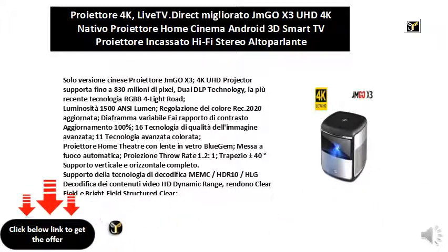Supports plus or minus 40 degrees trapezoid correction with full vertical and horizontal support. Also supports MEMC, HDR10, and HLG decoding technology for HD dynamic range video content, making dark field and bright field images structured and clear.